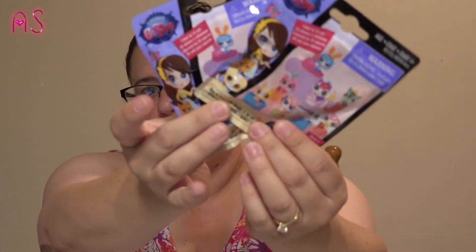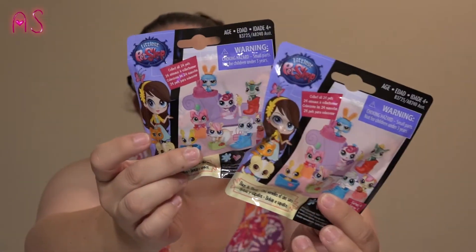They had the Littlest Pet Shop blind bags — this is Series 4 — and it says bags and shoes, so I think the pets are in little bags and shoes. These will go in Lily's prize box, and there are two packages of those.